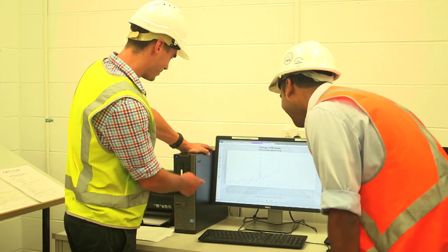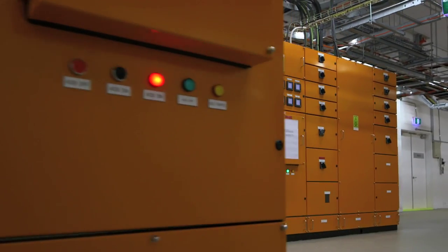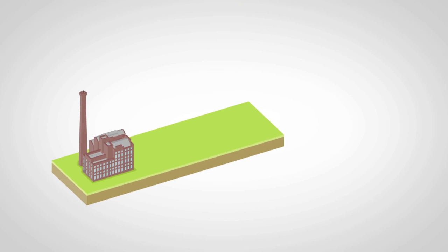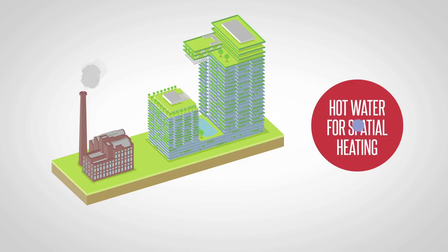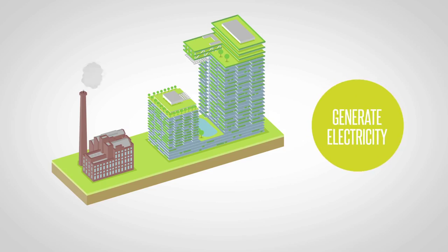One of the site restrictions was that there was a shortfall of power supply, and we decided that we'd make up that shortfall by generating our own. The CTP and Trigen facility has four major functions for the Central Park precinct: it provides hot water for spatial heating, cold water for spatial cooling, domestic hot water, and also generates electricity.